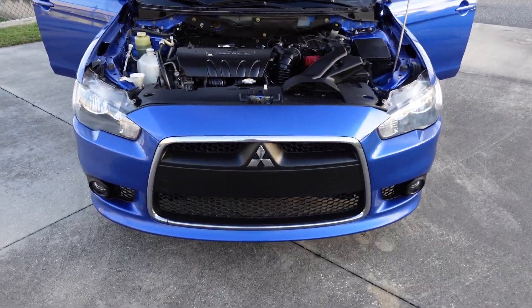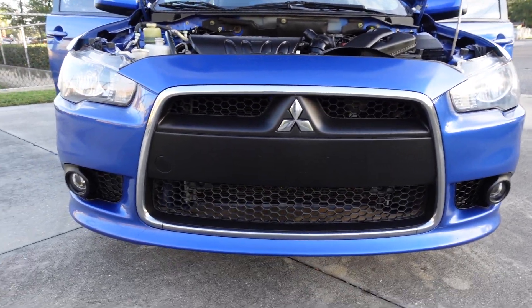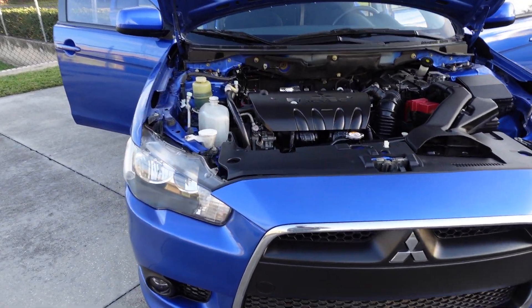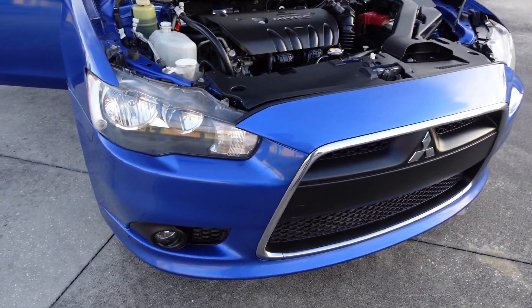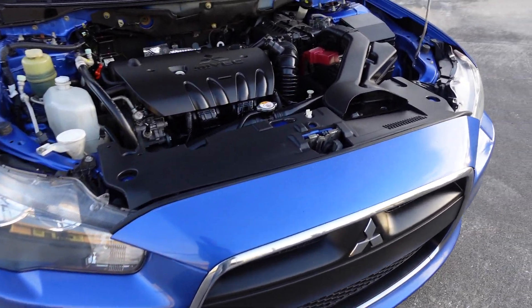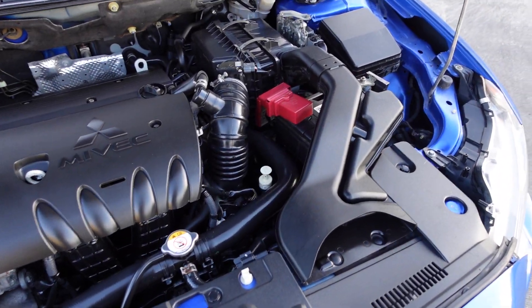The GT comes with this very nice front bumper, sporty grille — that black and chrome look. The GT is more about giving you the racing attributes, but also the quality materials attributes as well.